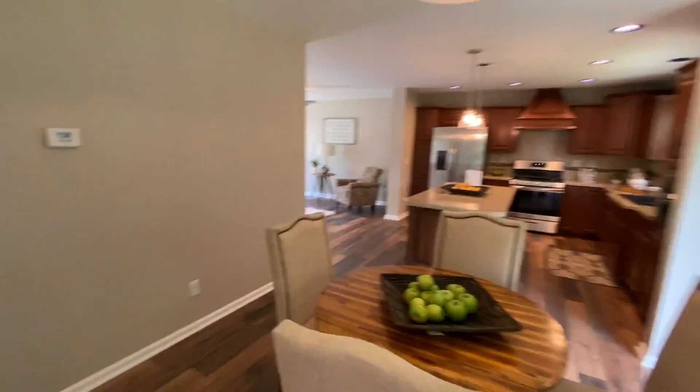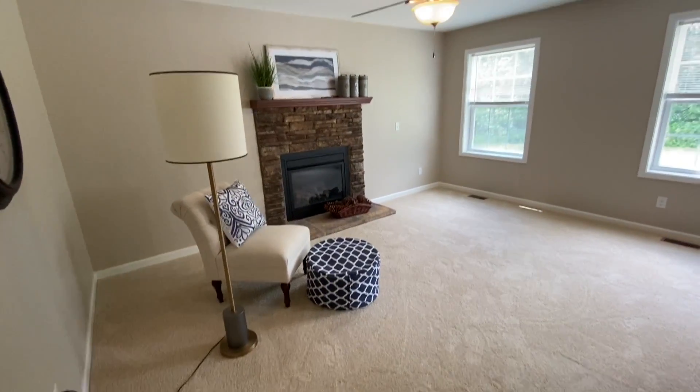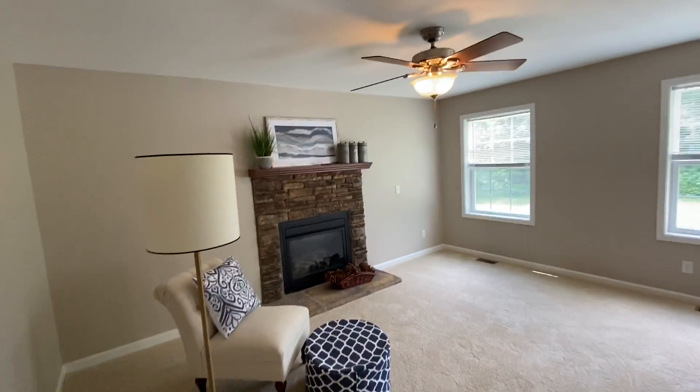As we continue on, turning to my left here, we've got the living room with a gas fireplace.